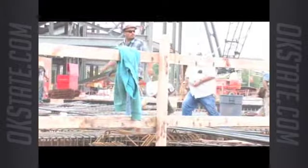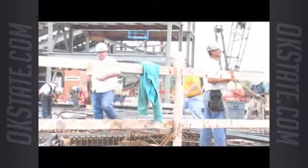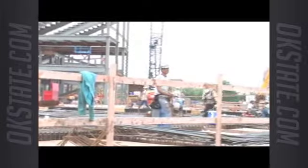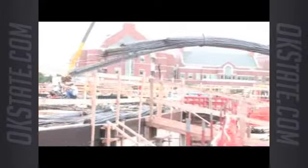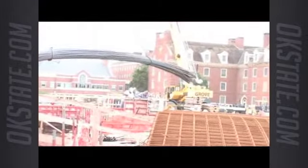We're actually doing stretching exercises out here every morning. Each worker on the job site gets together with their crew and does some loosening-up stretching exercises to help avoid back injuries and similar issues. We haven't had any serious accidents, fortunately, and we don't plan to. But you never know when something like that is going to come up, so we're doing everything we can to avoid that situation.